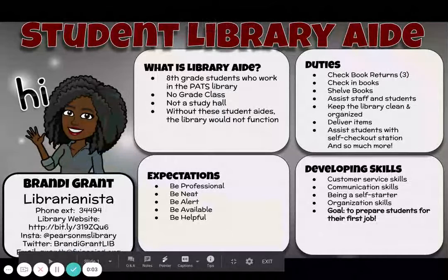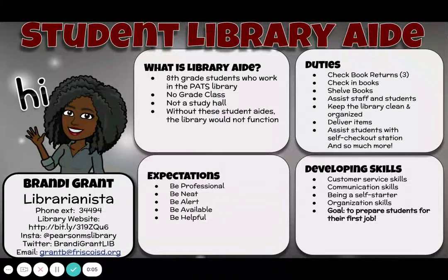Hi, parents. My name is Mrs. Grant and I am your child's student library aide teacher. I just want to talk to you about what library aide is and what's going to be going on in the class for this year.